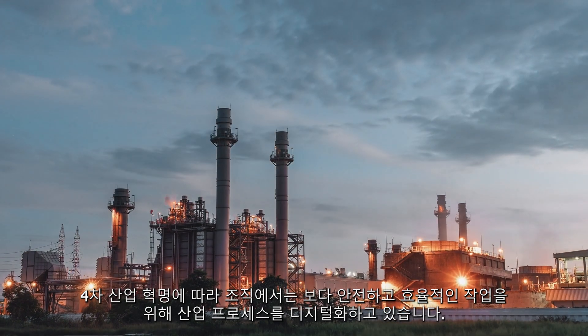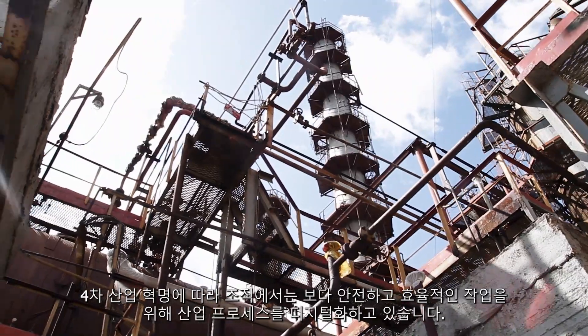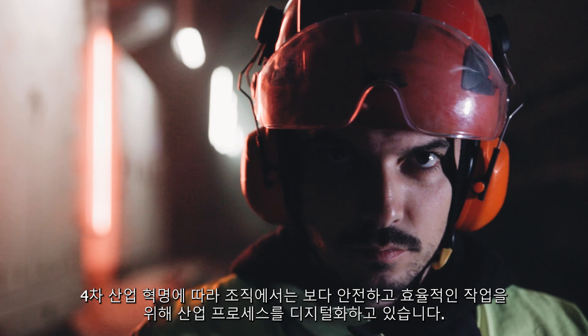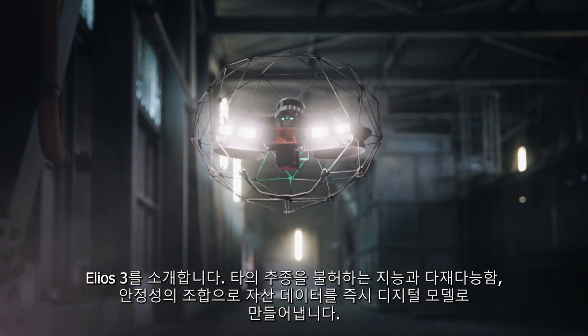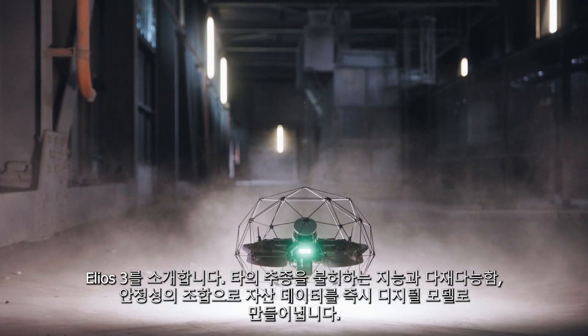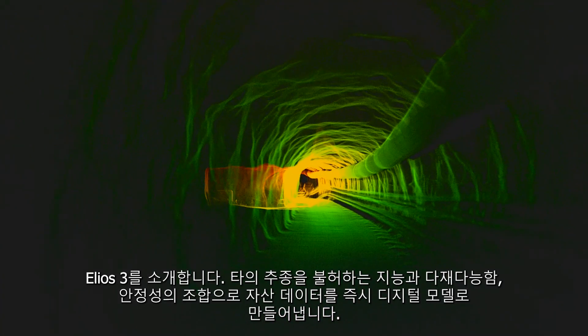With the fourth industrial revolution, organizations are digitalizing their industrial processes to make operations safer and more efficient. Meet the Ilios 3 — an unmatched combination of intelligence, versatility and stability that instantly turns asset data into digital insights.